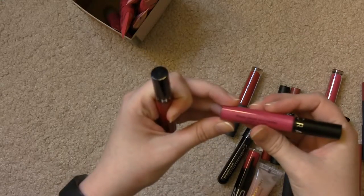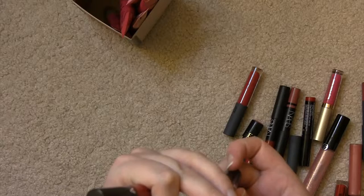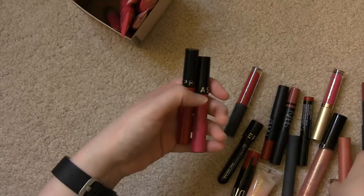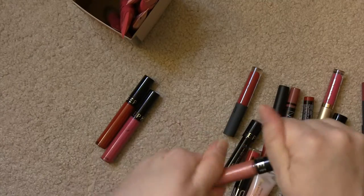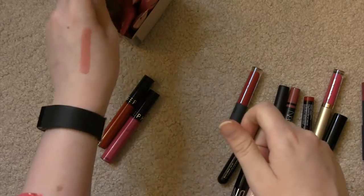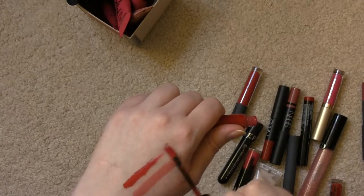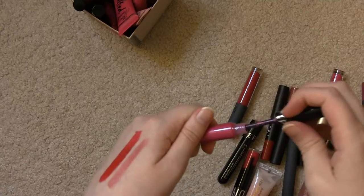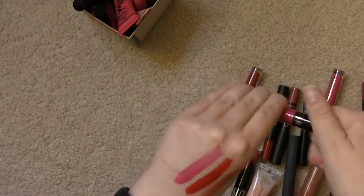I have some of the Sephora Cream Lip Stains — this one is number one, this one is number six, and this one is number five. I don't know the names of them, but I'll swatch them for you. Really pretty formula on those.